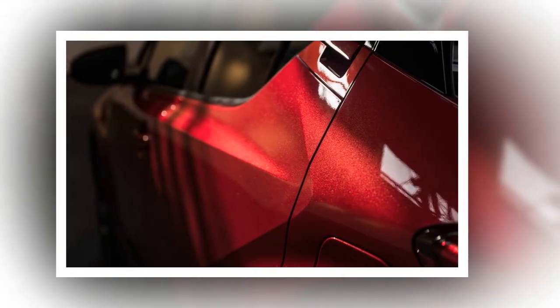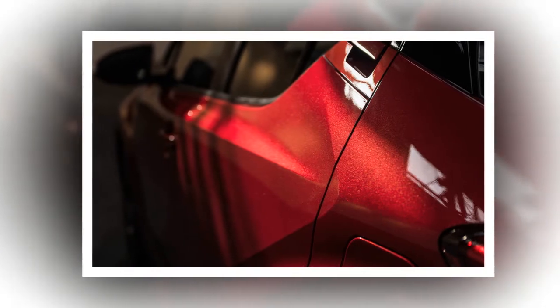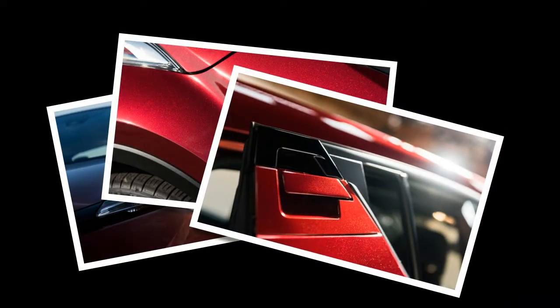Toyota has yet to announce pricing, but we expect the CHR will be competitive with the Kia Soul and the Nissan Juke, its primary competitors in the Funk Zazz Utical segment. We admit, if you'd asked us 20 years ago, we wouldn't have pegged Funk Zazz Utical as a viable market niche, but here's behemoth Toyota, dropping a distinctive diamond right into the middle of it. Maybe they'll do one up in Evangelion livery.